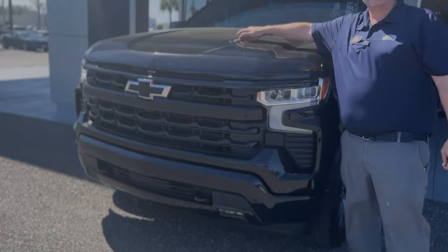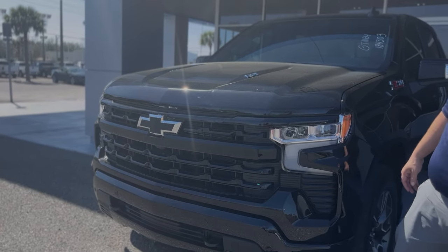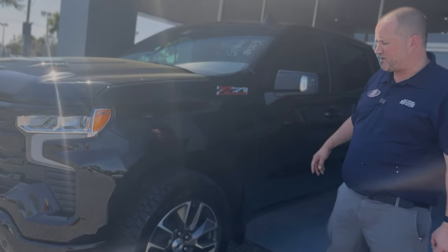This has got the big bad boy 6.2 liter V8 engine — 420 horsepower, 430 pounds of torque. You can tow up to 9,200 pounds with it.